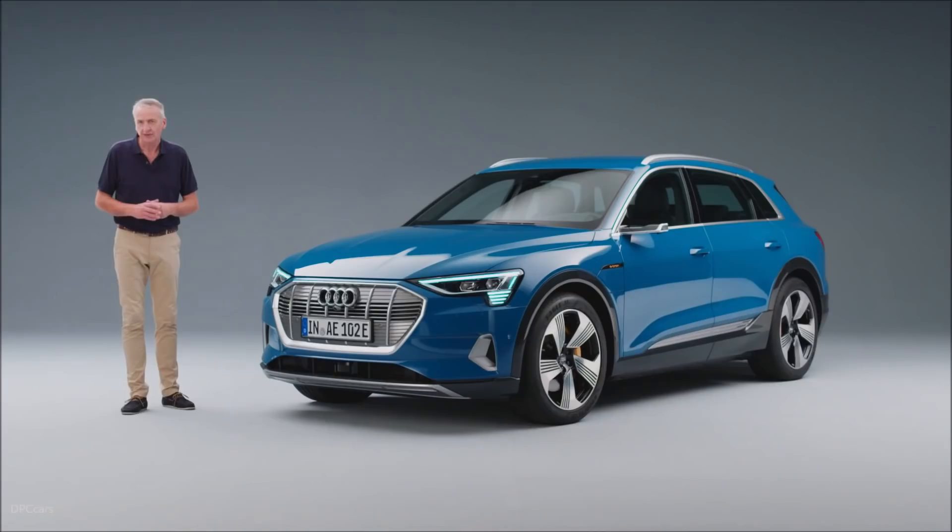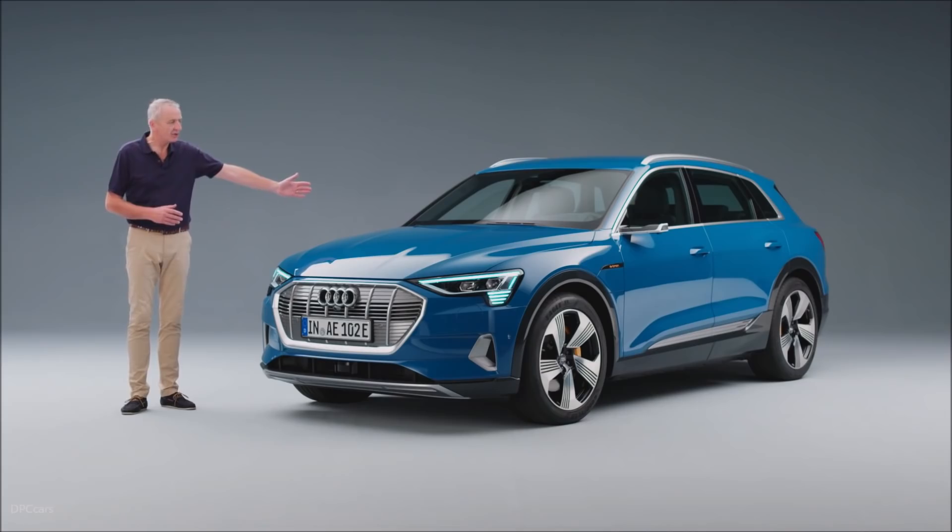Nearly 40 years ago, one word changed the motoring landscape forever: Quattro. And it's about to happen again. This is Audi's first 100% electric car — the Audi e-tron.